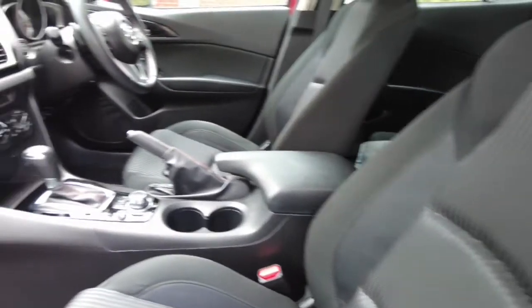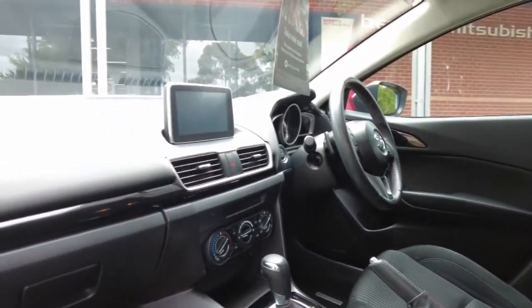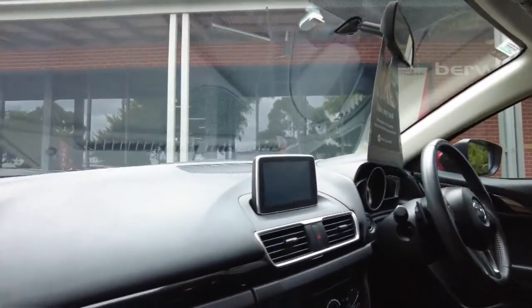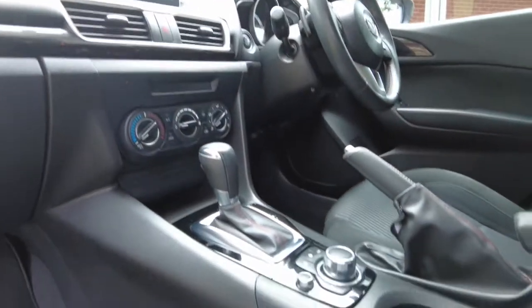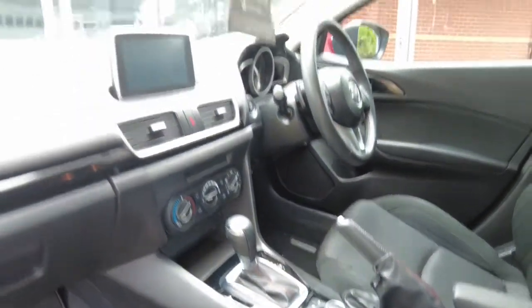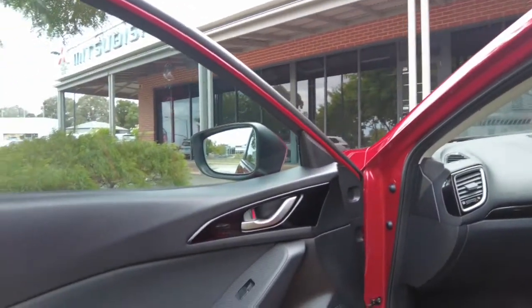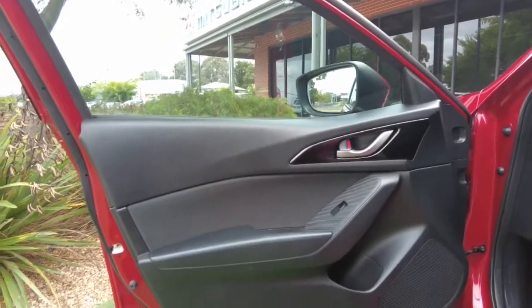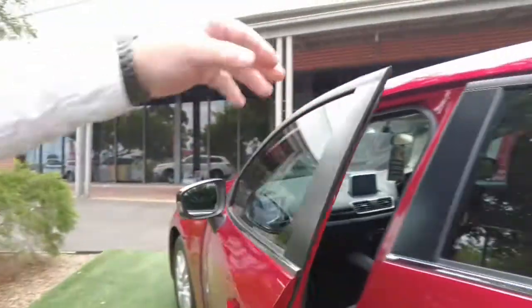There are nice cup holders in the middle, and we do have our heating and cooling controls in the centre. There's a nice big display which is also controlled via a dial down here, or you can touch the screen directly — so you've got the best of both worlds there. Having a look at the interior door trim, very good, no concerns at all.